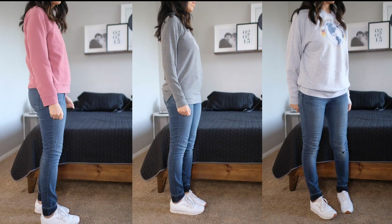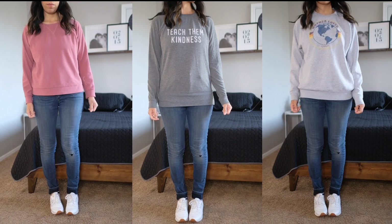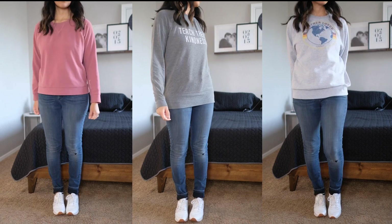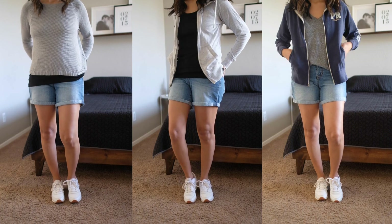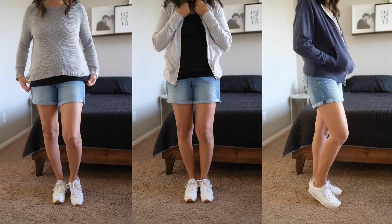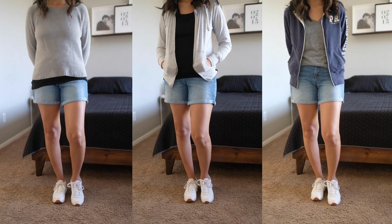A cozy sweater will never steer you wrong. I seriously live in these. I have about six sweaters and it might be time to let go of some, but honestly I probably won't be letting any of them go — these are like my go-to outfits. I normally pair sweaters with jeans and shorts.